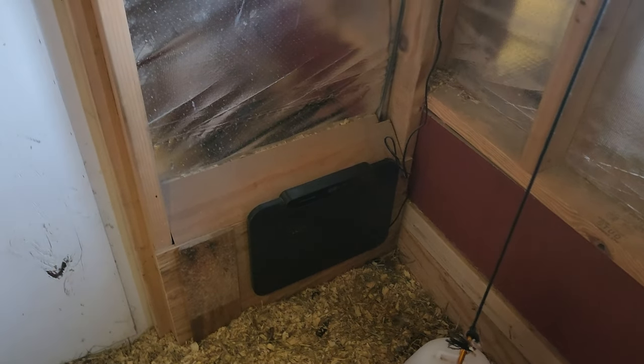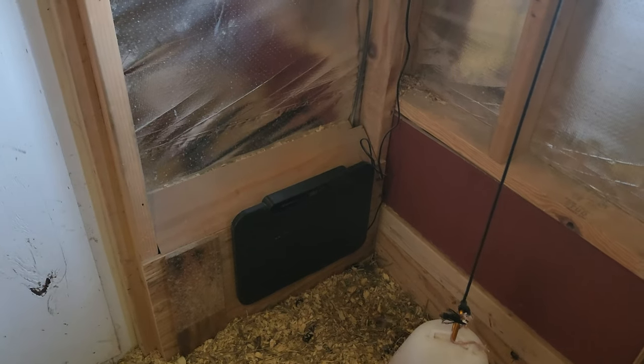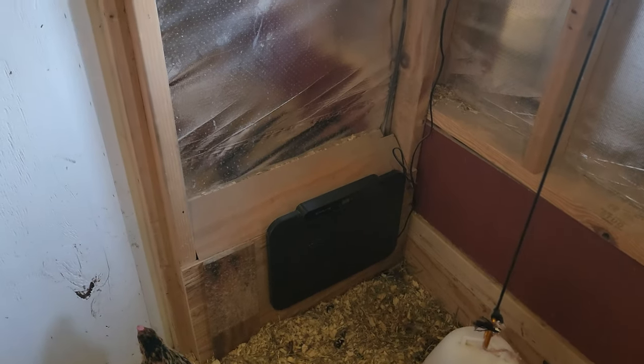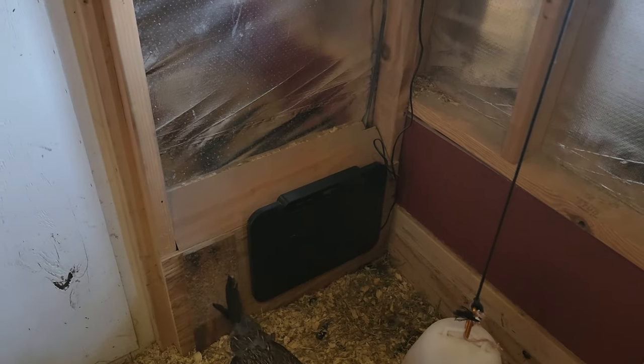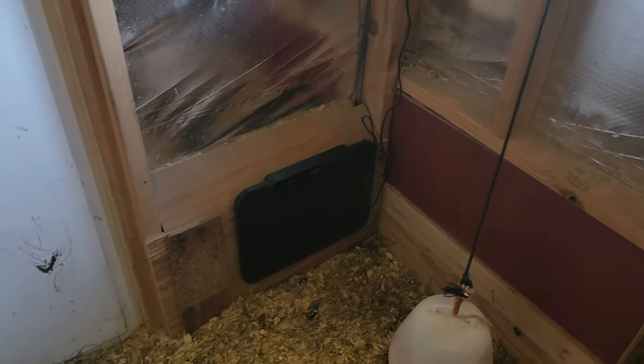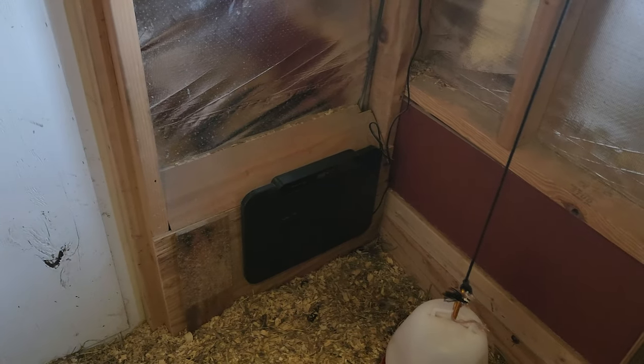Hey everyone, a couple months back Cozy had a little contest going for people to do a review on their chicken coop heater, and I won one. Thank you guys, I appreciate it very much.